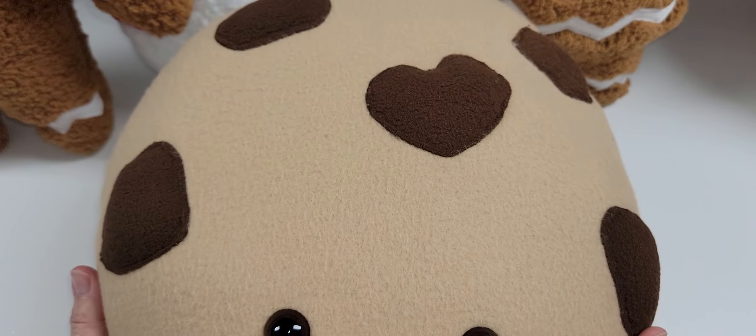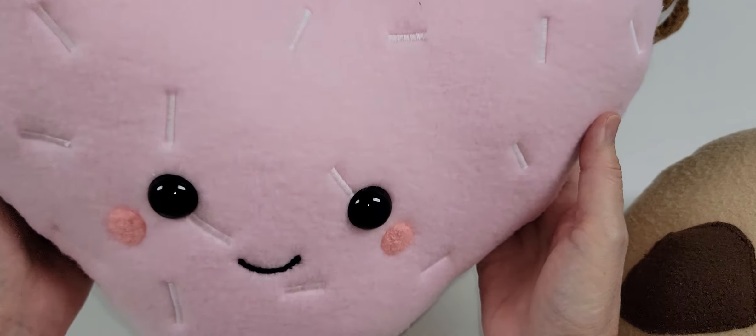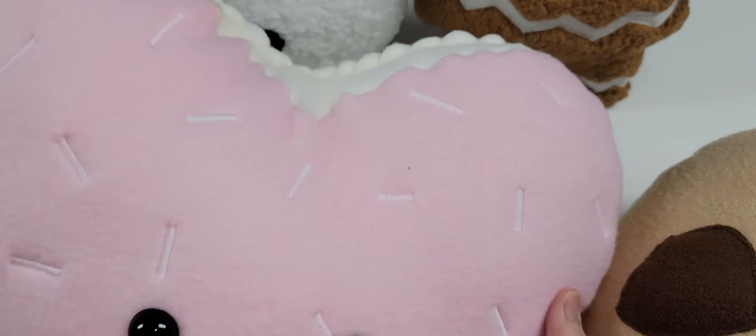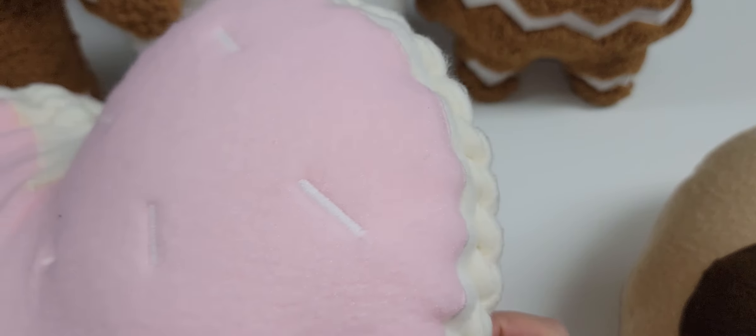And then I have the Mr. Mickey Gingerbread. Look at that — so adorable. I just love them. I'm going to pack them away and save them for this coming Christmas and take them out again.